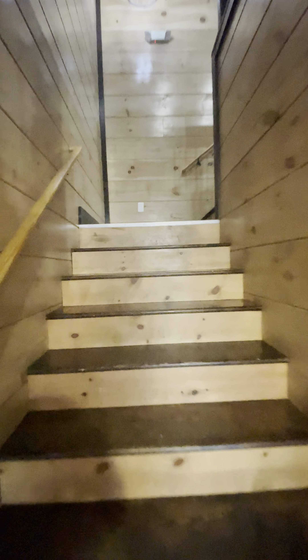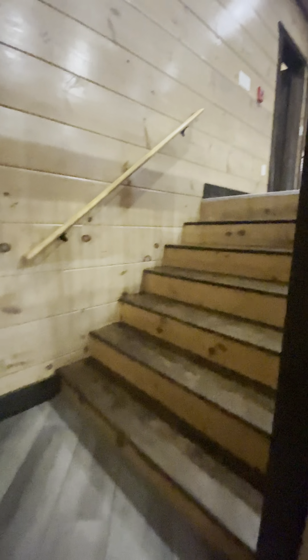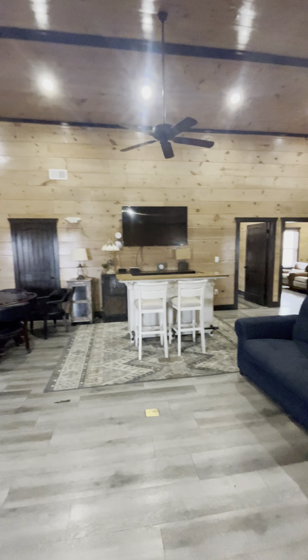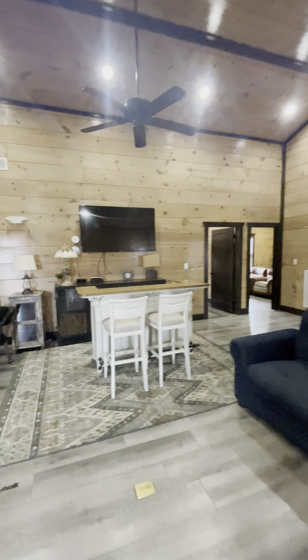I'm gonna take you up the stairs now. Up here you'll find a second living room. It's got its own little bar area, two couches, TV, and you have several bedrooms on this floor.